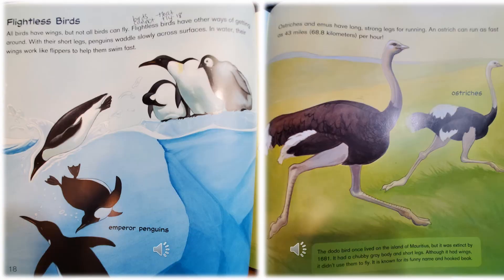Flightless Birds: All birds have wings, but not all birds can fly. Flightless birds have other ways of getting around. With their short legs, penguins waddle slowly across surfaces on land, but their wings work like flippers to help them swim fast. They're showing you an illustration of an emperor penguin.